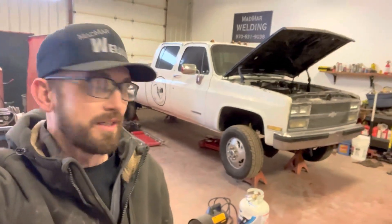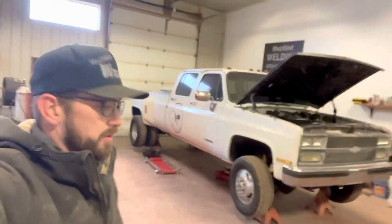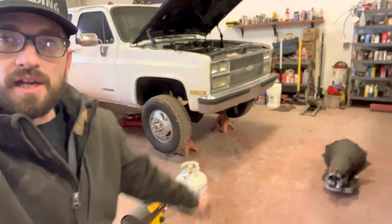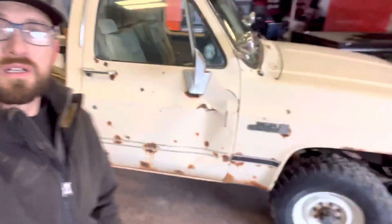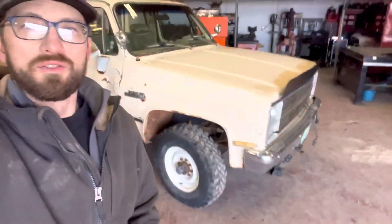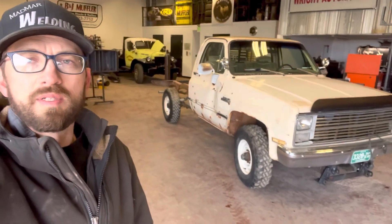Today I got my '89 dually here. The transmission was going out of it — it had a Turbo 400. I tooled around with the idea of having it rebuilt and just keeping it as a three-speed automatic, but a buddy of mine talked me into a four-speed swap because he had a donor truck. We picked up this '84 GMC three-quarter ton truck with a four-speed manual in it.